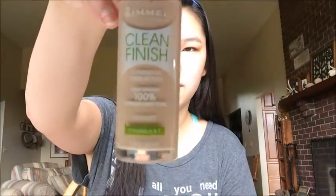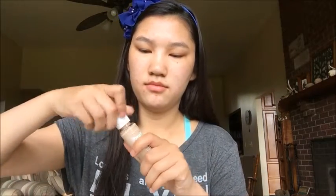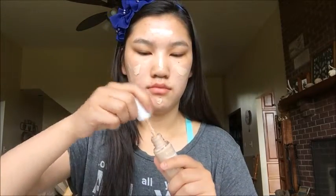Then I'm going to take the Rimmel Clean Finish Foundation. If you have not seen my recent video, I just did a review on this with Josie, so go watch that video. I love this foundation — I think it's great for summer when you're looking for something with a little bit of coverage but super light still. And then I'm just taking my Real Techniques Face Brush and blending this in.